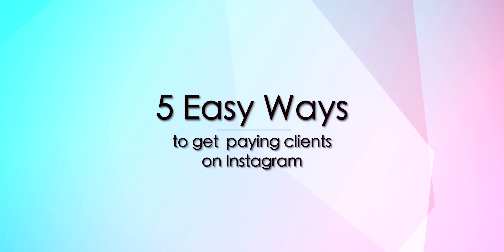Hi everyone, welcome or welcome back to my channel. I'm Aditi, and I have been working as a content writer and a copywriter for six years now. Today I'm here to share with you five incredibly easy ways to get paying clients through Instagram and maybe make money.